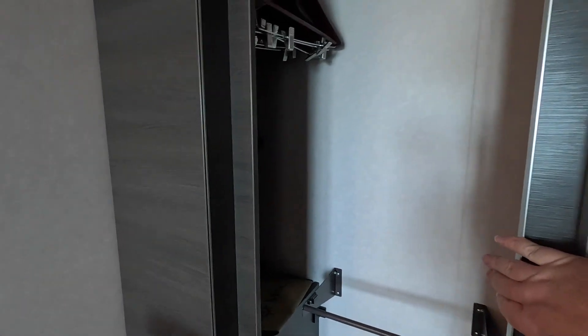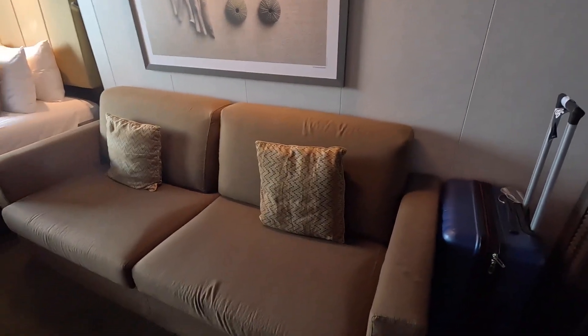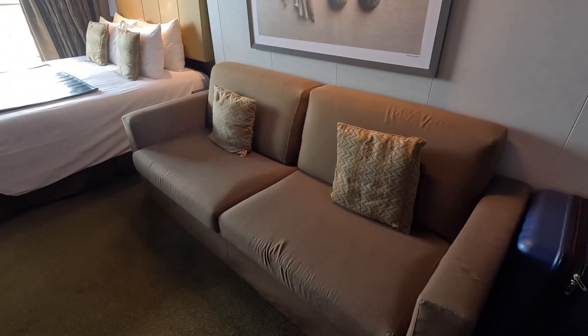Looks like two drawers. Let's open the other side — got plenty of hangers, that's for your dresses and your pants. I would assume this couch would open up into a bed if you needed it to.